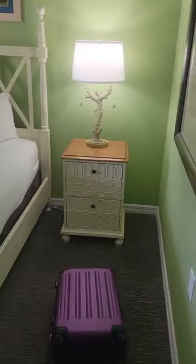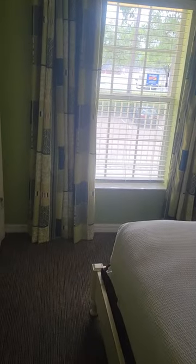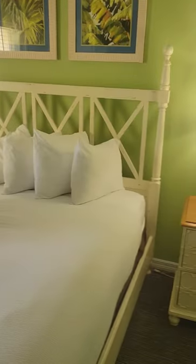This is the guest bedroom. Like I said, it doesn't have two double beds — it just has one. They say it's a queen but I think it's a double. For one person it's fine, though her view isn't great, so it'll be interesting to see the noise level.